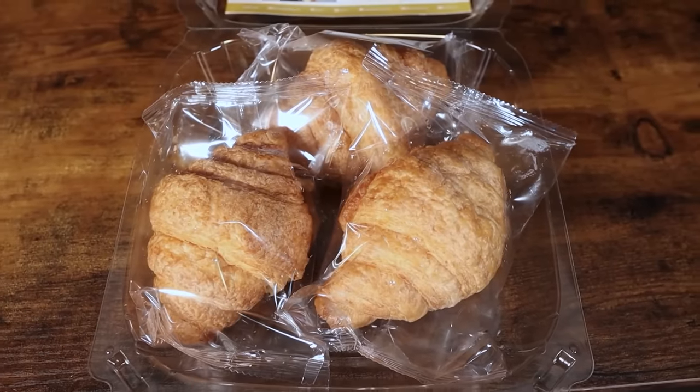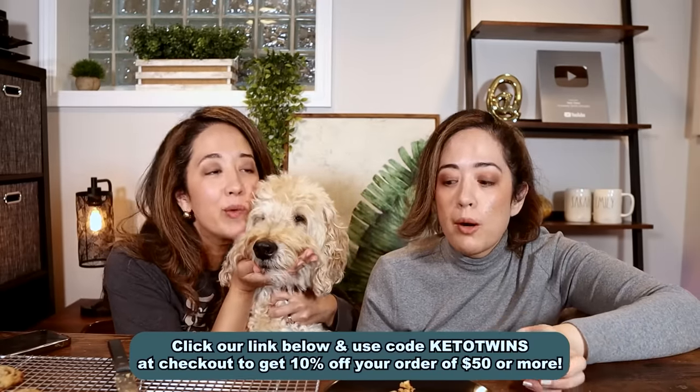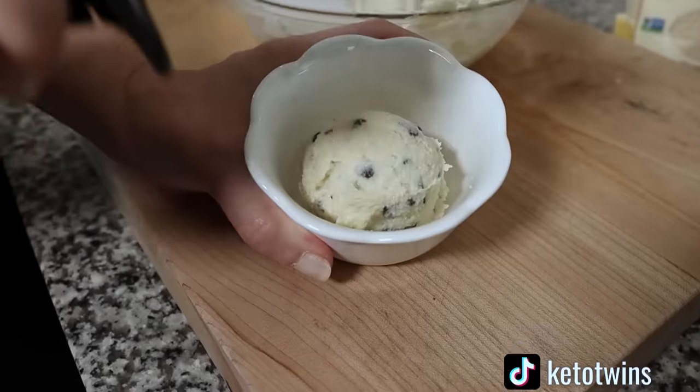We hope you guys will try the Hero croissants. If you can get them, they're limited, but they're releasing them monthly — just sign up for the waitlist because they do sell out. You can use our code KETOTWINS to get 10% off your purchase of $50 or more. And if you guys really want to try the viral cookie dough hack — which sounds weird but was really, really good — click right here and we'll see you over there.